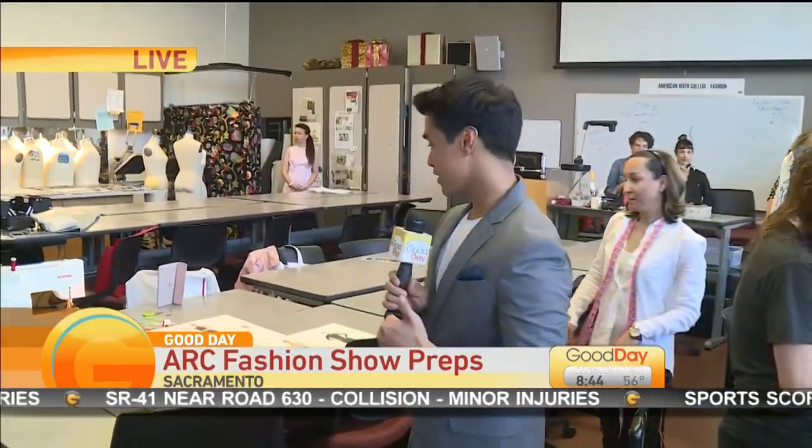The Fashion Show is just a few weeks away, and the seven designers in this year's class are working hard to bring their vision to life. Jordan Segundo joins us live with a preview this morning. We are here at American River College — this is the Collections Designed class where fashion students are doing their capstone project.